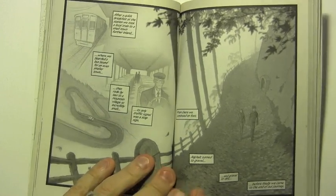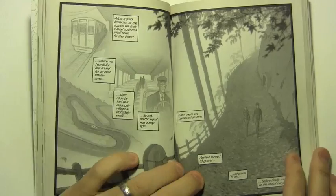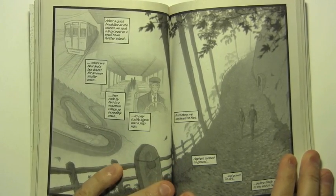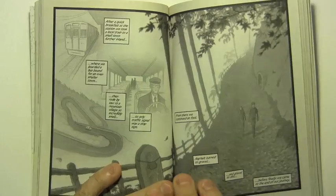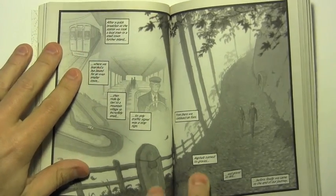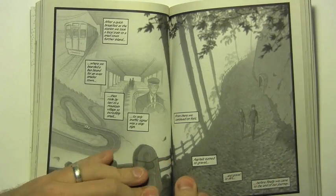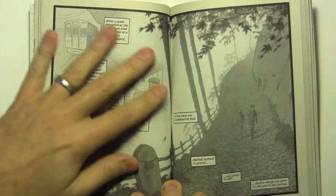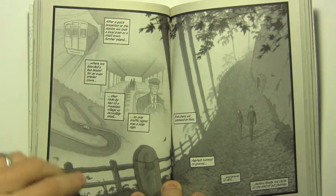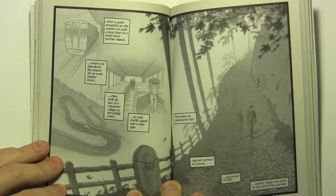This is in a way another introductory scene where we meet a character for the first time, though it's quite different from the Talia one. This is another double page spread, though it performs different duties in the story. This one is more of a montage scene, like you might see in a film, blending from one quick scene to another to suggest the passage of time.